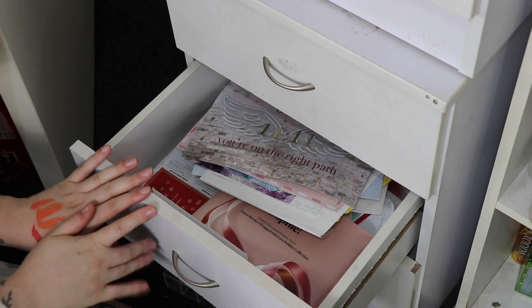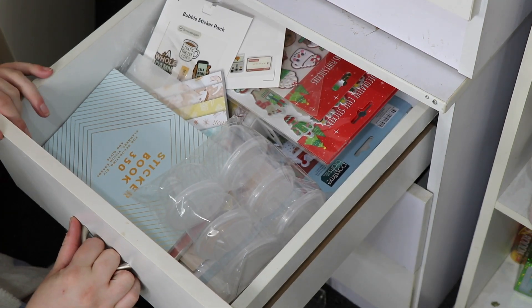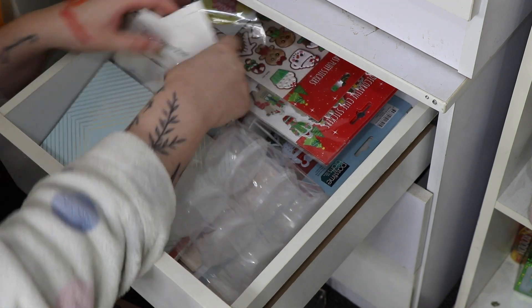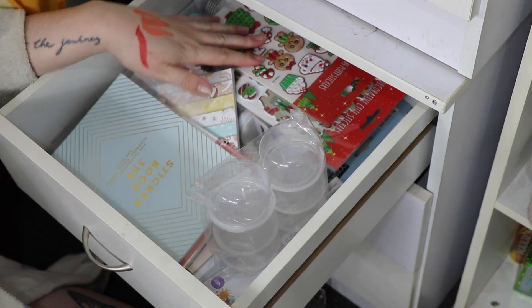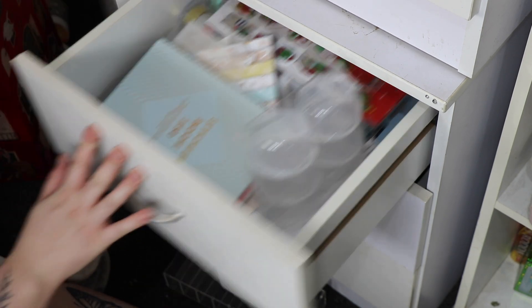I've got a scrapbook going and I still need to put more in my actual scrapbook. Up here is like my craft stuff, which I think I'm eventually going to move because I have a craft drawer set up out in the lounge room now.